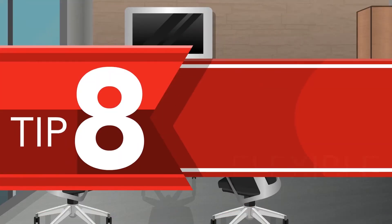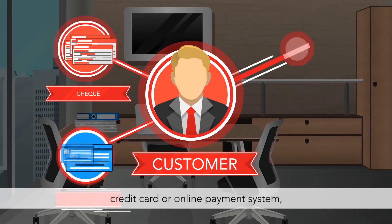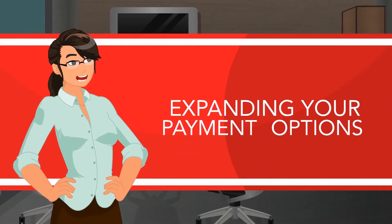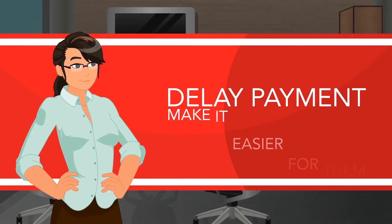Tip 8: Be flexible with your payment type. While some customers want to pay by check, credit card, or online payment system, others prefer direct deposit via EFT. Expanding your payment options gives customers fewer reasons to delay payment and makes it easier for them.